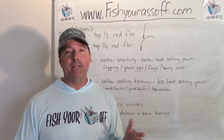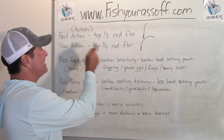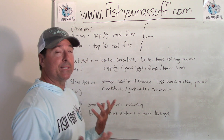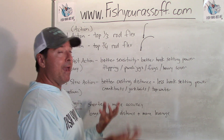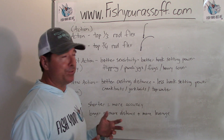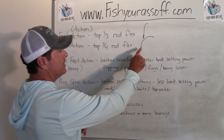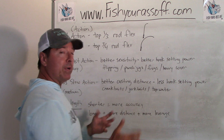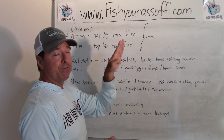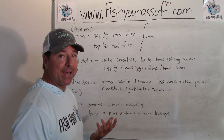First thing I'm going to explain is rod action - what does that mean? A fast action rod is going to have a bend at the top third - that's considered fast action. These are heavier, stiffer rods for really yanking fish out of cover or underwater structures. Fast action means the rod bends at the tip and straightens up faster than a rod that bends all the way over.